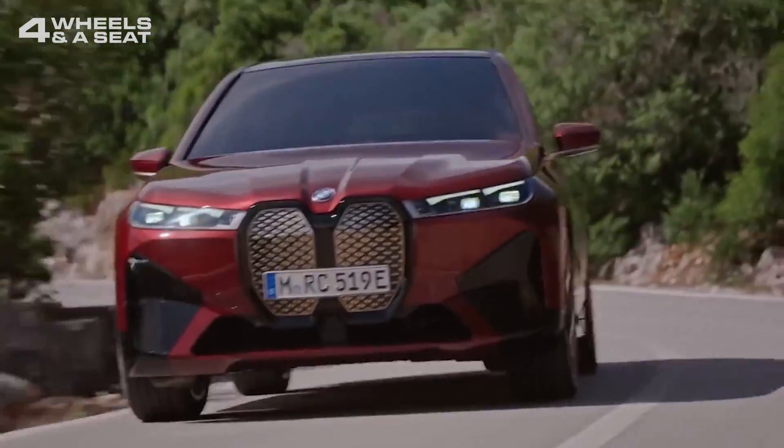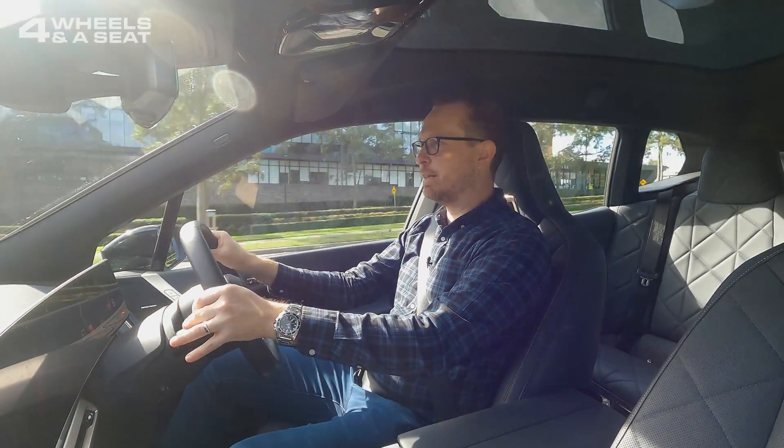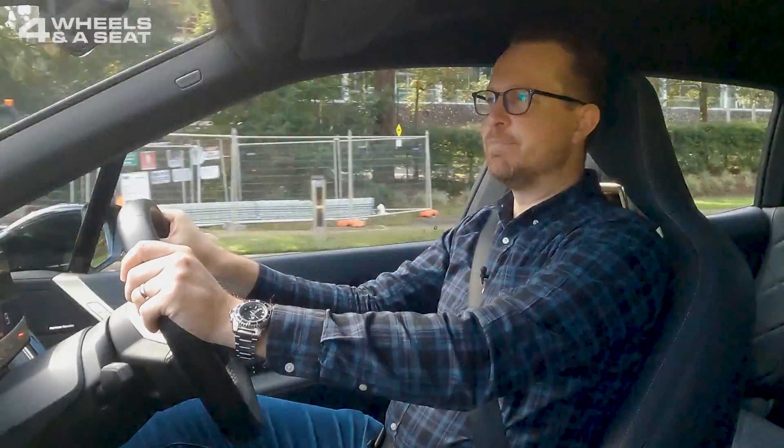Living with an EV is not radically different to having a car with an internal combustion engine, and it's amazing just how quickly you adapt to it. What seems like a glimpse into the future now will soon be a part of everyday life.